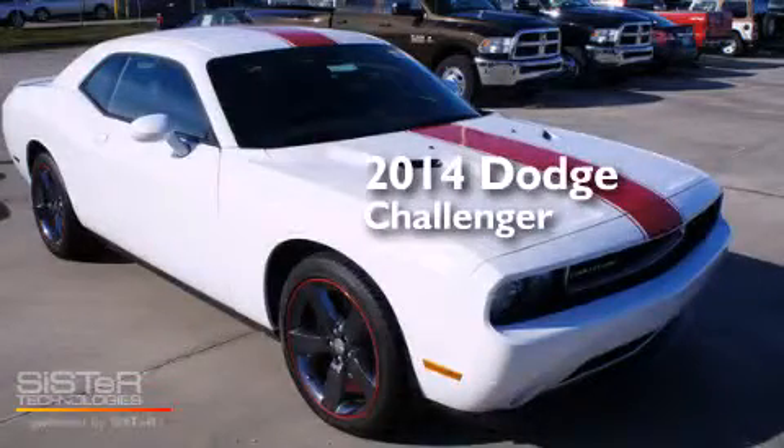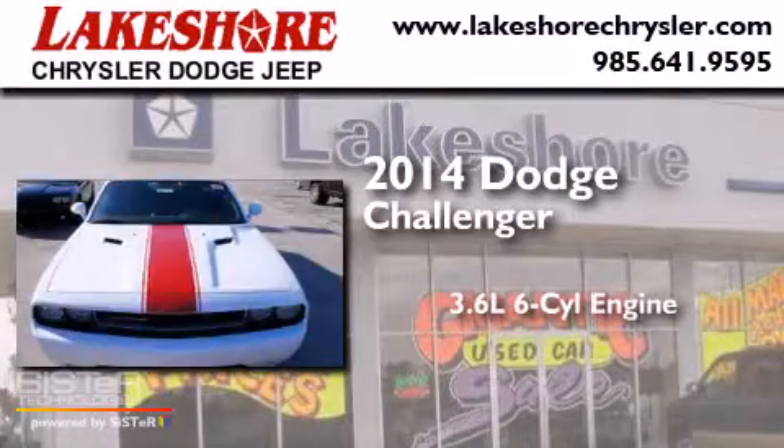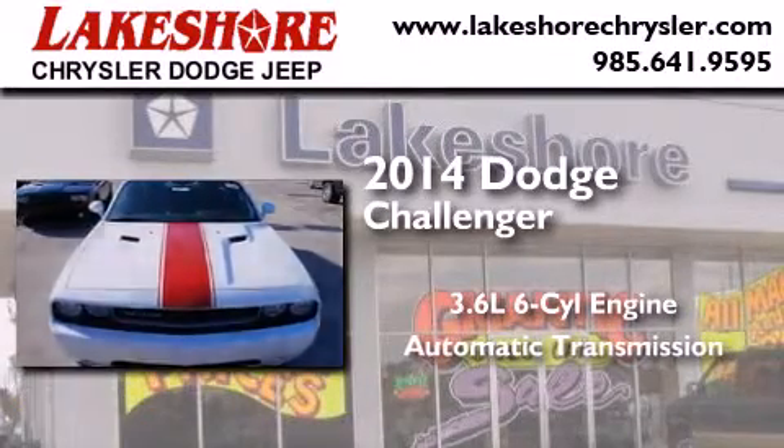This is a brand new 2014 Dodge Challenger. It has a 3.6 liter 6-cylinder engine and an automatic transmission.